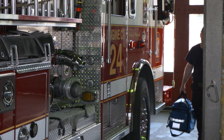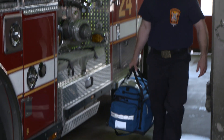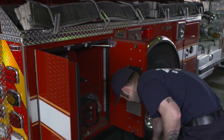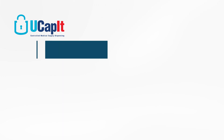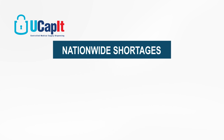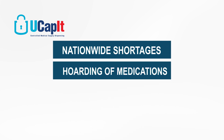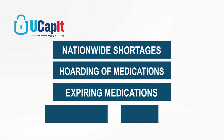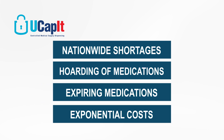Before the system was put in place, we had individuals designated at each firehouse and on each shift who would do an inventory each week and place an order based on how they thought the station should be stocked. The items that led us to implement a system were nationwide shortages, hoarding of medications, expiring medications that went unused, and the exponential cost of medications. These issues caused us to want a better supply management system.